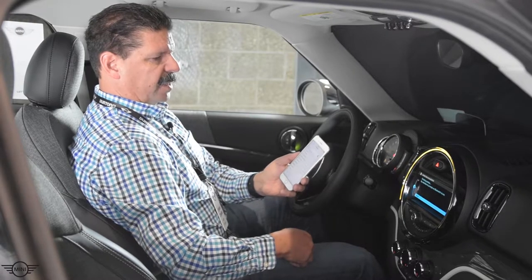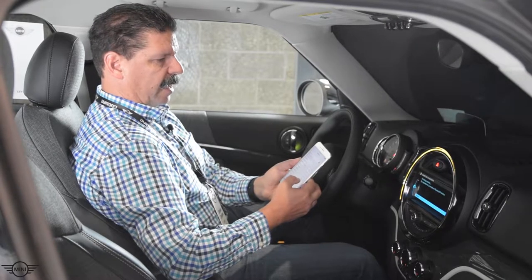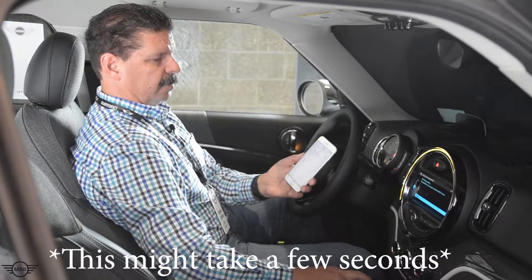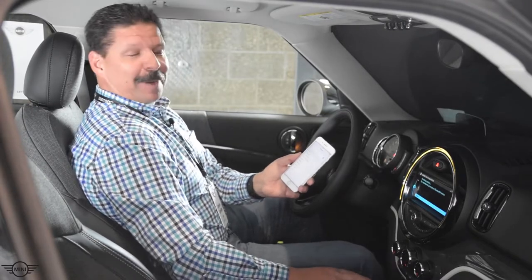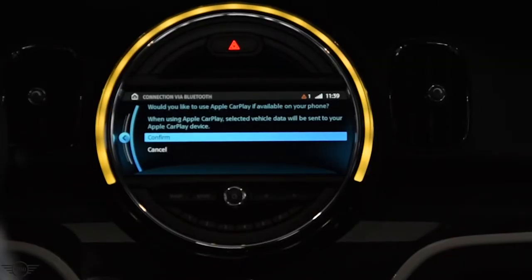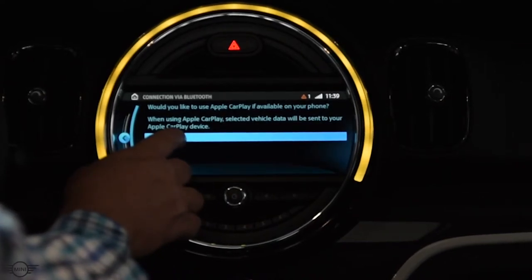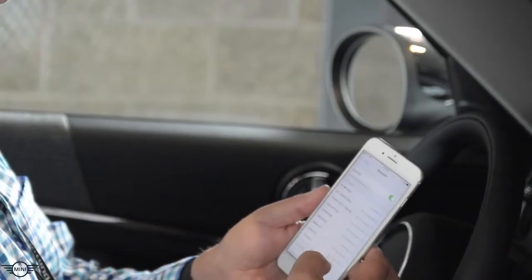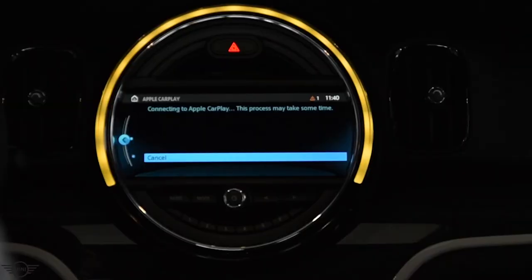We're going to allow. The car will detect that the phone supports Apple CarPlay and will ask to add Apple CarPlay. We'll be waiting for CarPlay to connect — we hit Confirm. We will get a message on our phone to use CarPlay, and then CarPlay will launch.